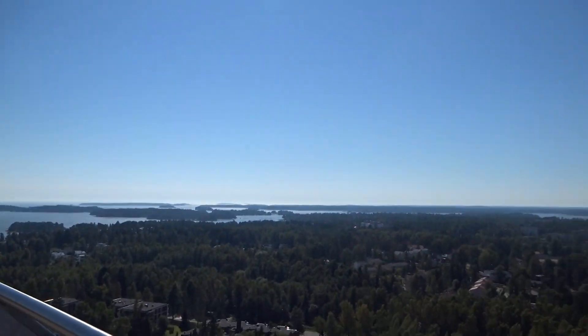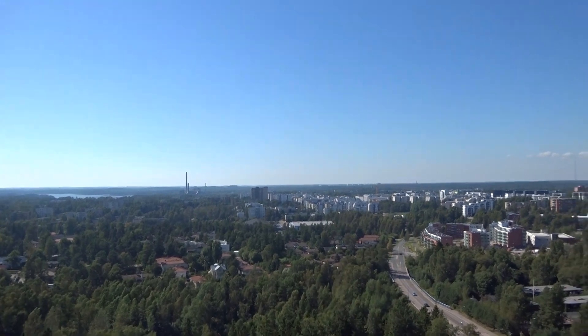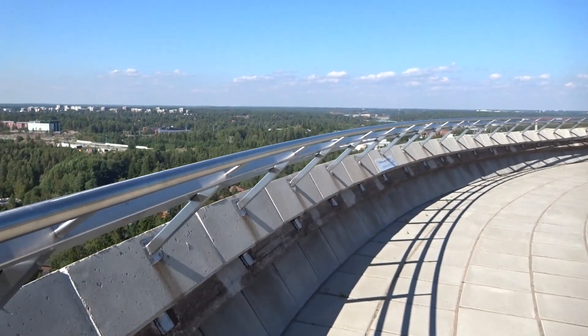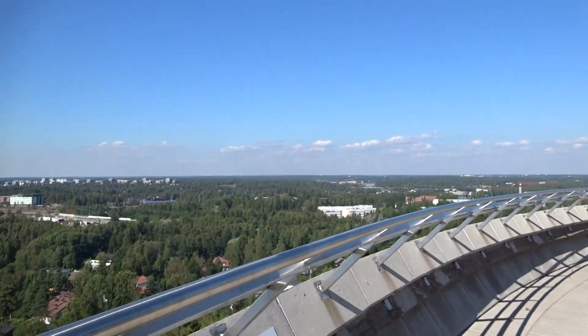It's not so far. And then there is the Kivenlahti district of Espoo, not so far from here. There is also a water tower in Kivenlahti, but I don't know if it has...